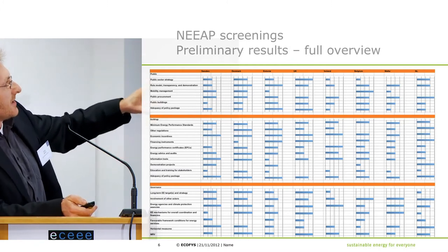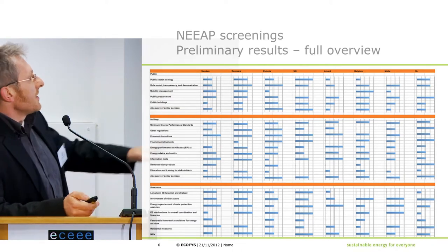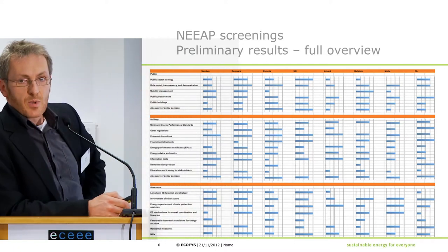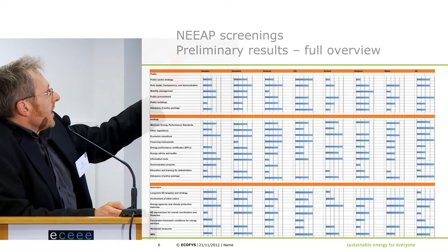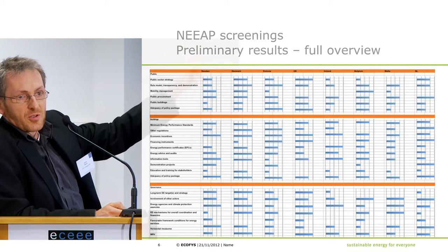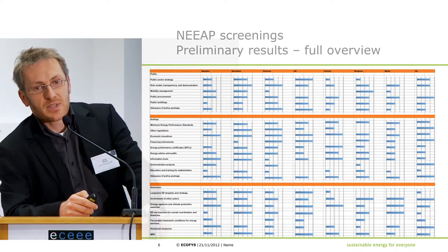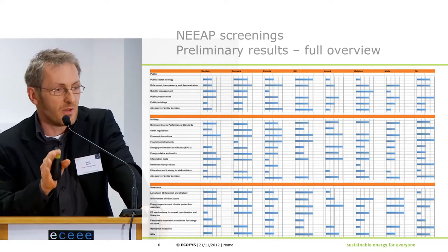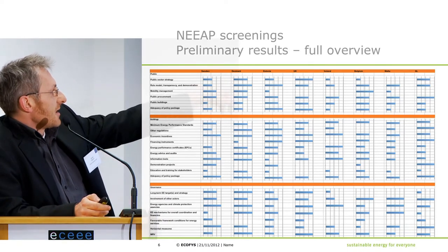This gives you an idea of what the full overview of results will look like. Columns represent countries, rows represent sectors, and we have made a scoring system where countries receive points ranging from half a point up to two — the full score — done for calculation purposes. In the lines you see the single measures we are examining.